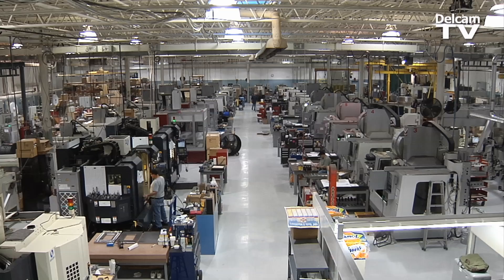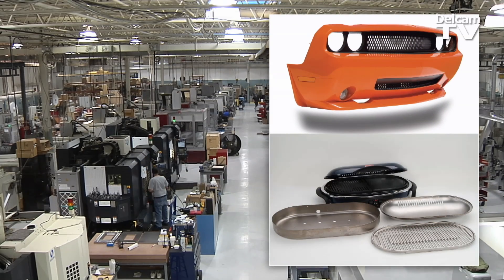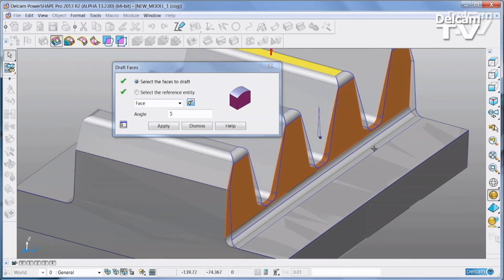I run the plants. We're making plastic injection molded parts as well as castings. Delcam works well for us because we take on a lot of customer data from different CAD systems, and then we import that data directly into PowerShape. The translations are seamless.